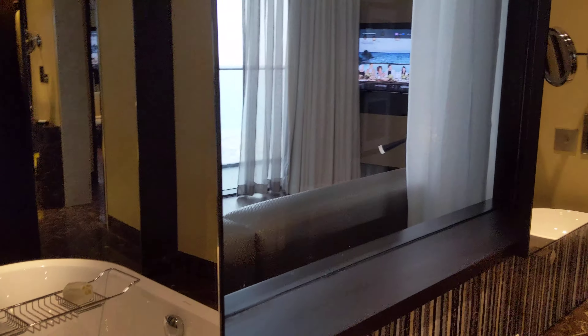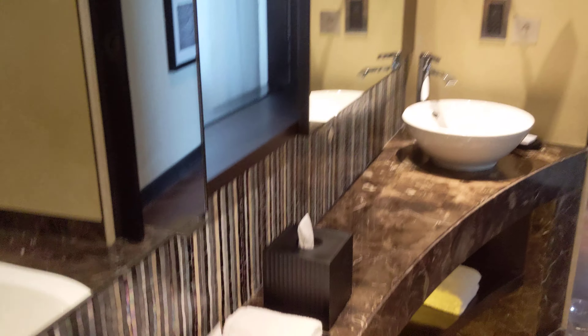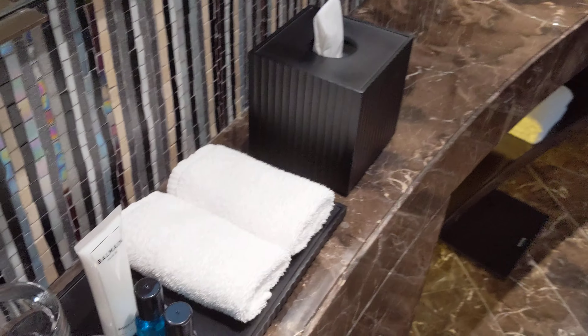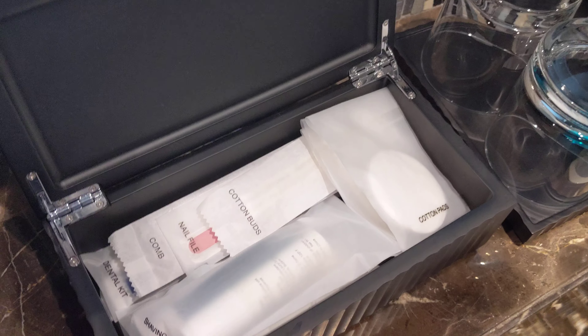We have two sinks, and you can actually close these for a little bit more privacy if you're taking a bath. There's mouthwash, shaving, dental, and all the other useful stuff.